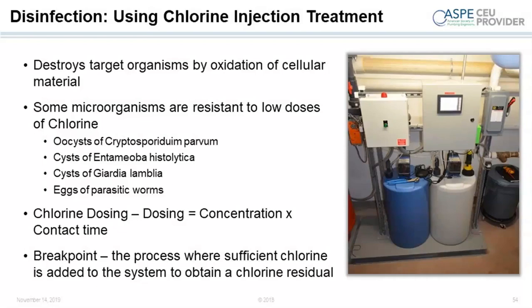For chlorine disinfection, this slide shows a typical system with the chlorine tank and an injection pump. There are things that chlorine does better at killing than UV and vice versa. In many instances with drinking water systems, you may have both in combination, but for typical non-potable uses of rainwater, just one of the two disinfection strategies is typically used.